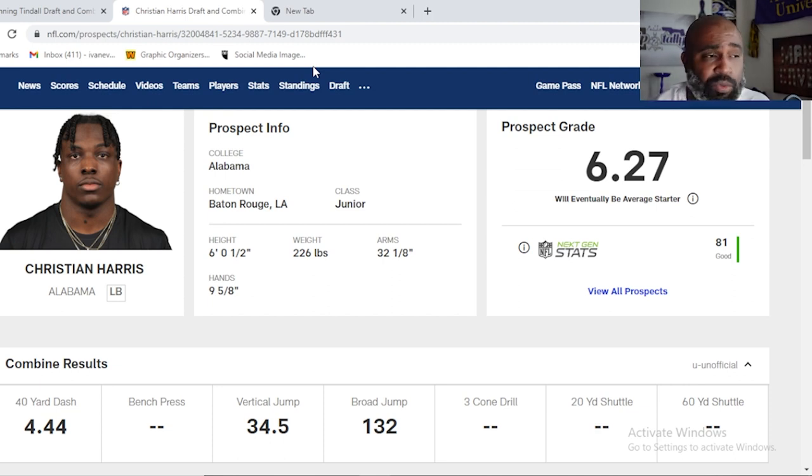Fast, instinctive, can blitz, can cover — does a good job of covering backs out of the backfield, maybe not those backs with elite 4.3 speed, but does a great job. Walling off tight ends, dropping in coverage, blitzing when he has to, playing the run against outside zone without overrunning it, taking on pulls, not staying blocked. Anything you try to coach up in a Mike linebacker, Christian does it well.